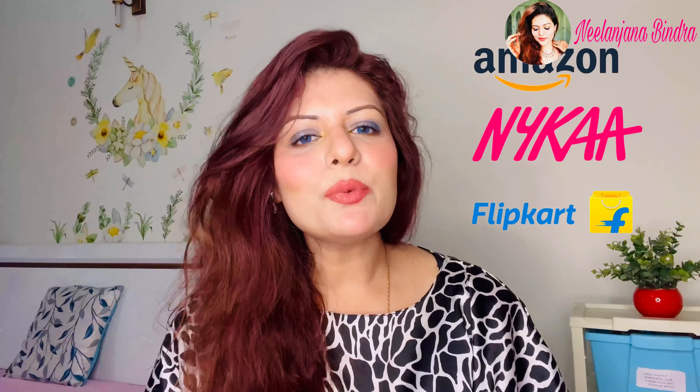Apart from the Dermaco website, you can also get all these products from Amazon, Nykaa, and Flipkart. Regarding the brand — whenever you buy from Dermaco, they link your order to a child's education through Bhoomi, and they've also taken a pledge to help 10,000 students across the year, which I think is an amazing initiative.